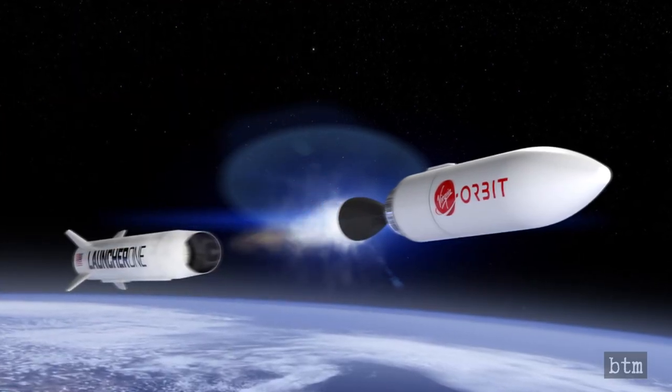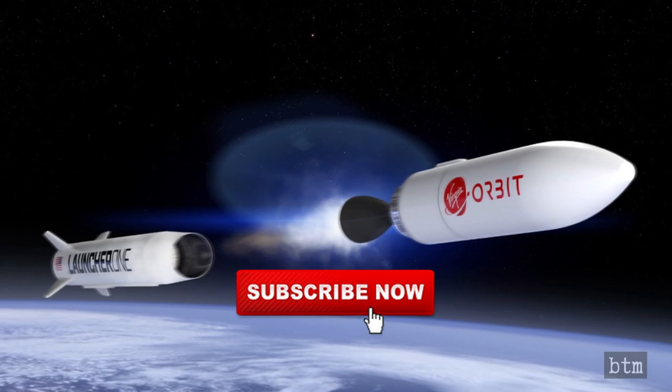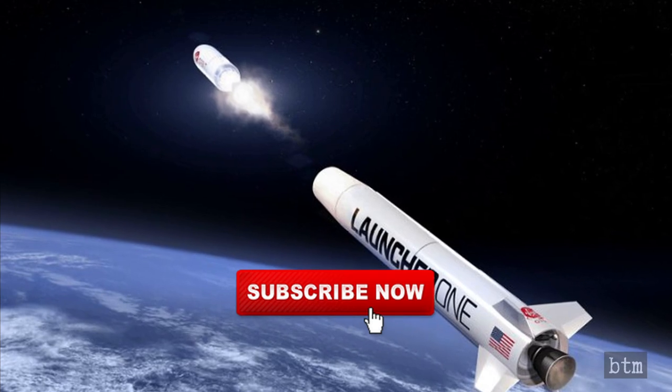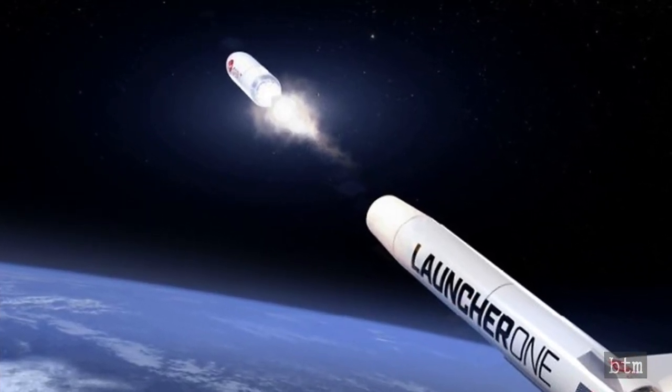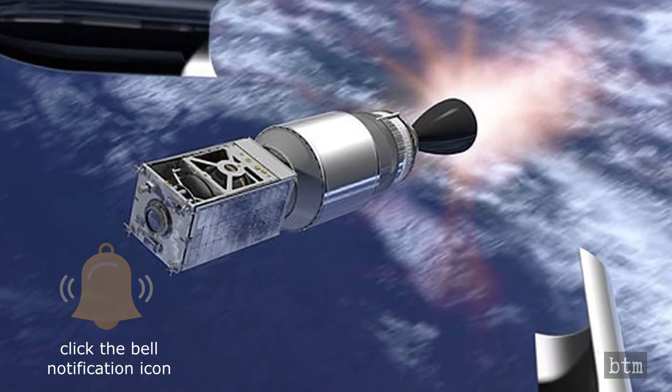Before we continue, take a moment to subscribe if you have not yet done so. The first major YouTube milestone is at 10,000 subscribers, and we are doing everything we can to get to that mark. Help us out by becoming a subscriber so we can continue to deliver great content to you, and please click the bell notification icon to ensure you are notified when new episodes are released.